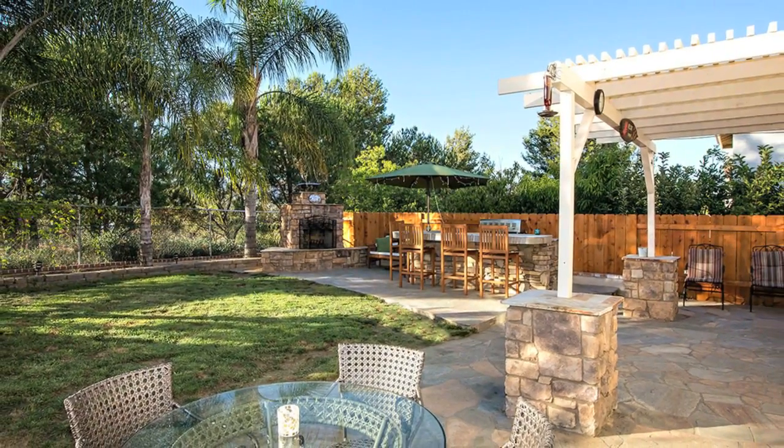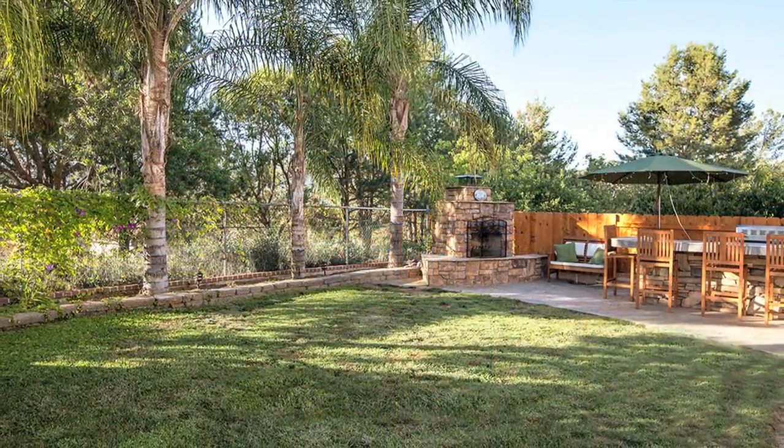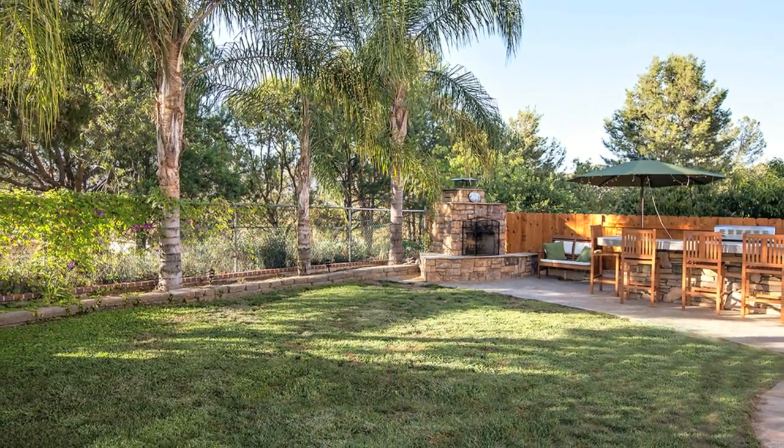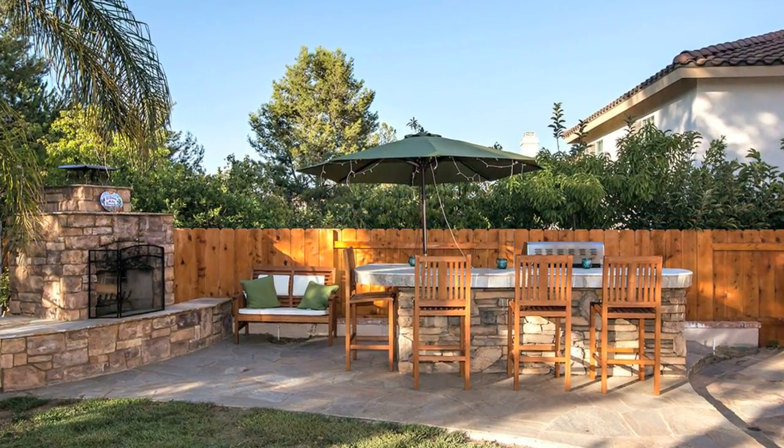Relax and entertain in this very large private backyard. This tropical oasis features a built-in barbecue, stone waterfall, stone fireplace, and custom stone patio.